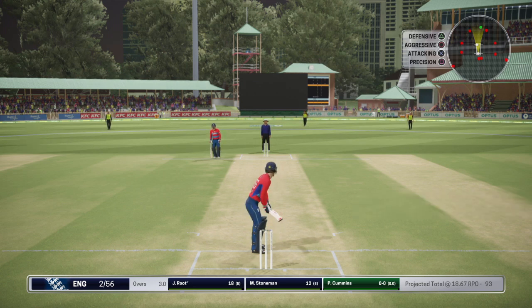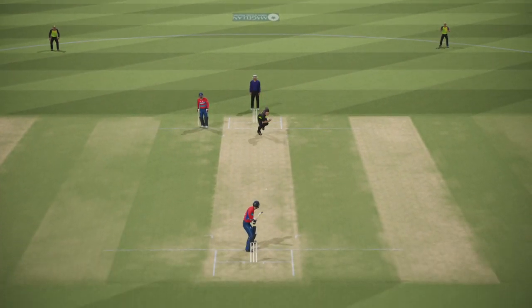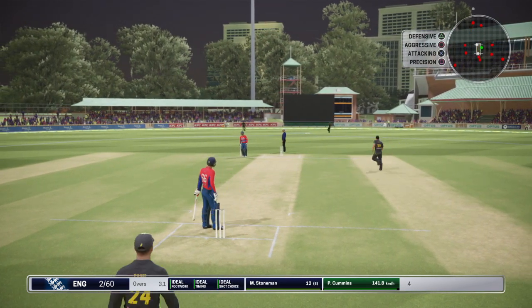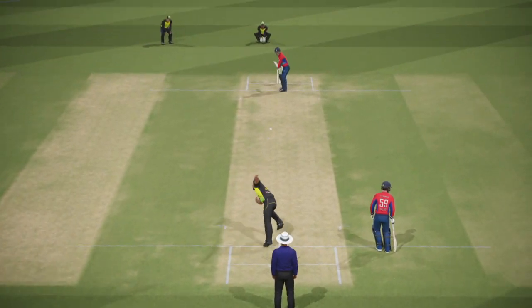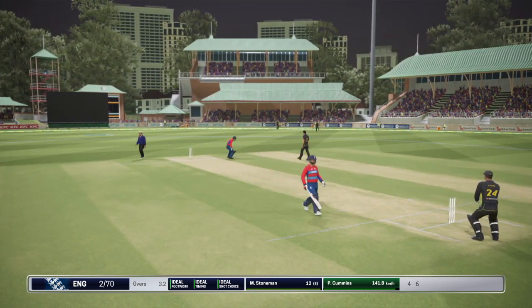Cummins, the right-arm pace bowler, is coming into the attack from the south end. That goes for four — good shot. Catch up! Goes straight down the ground, over the top for six. It's going to be hard for the bowler to focus with the crowd this excited. Nice shot — right out of the meat of the bat.